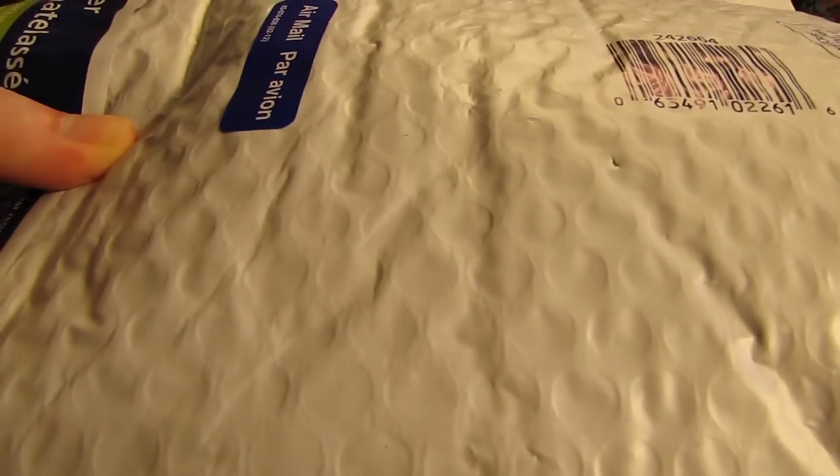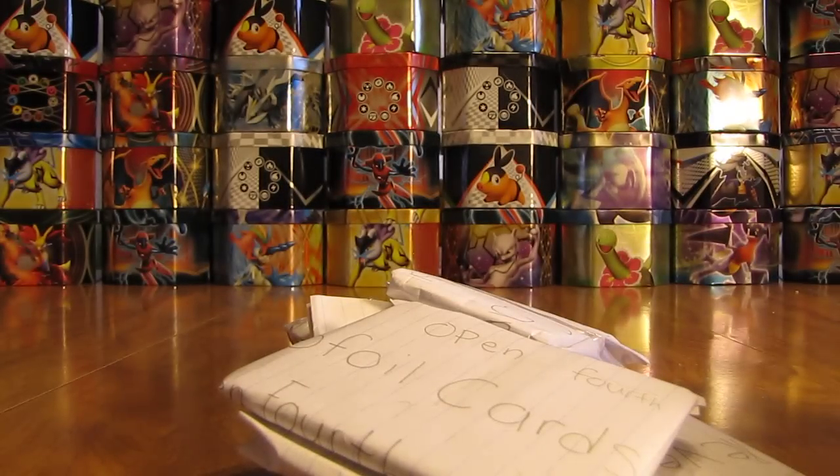I'll open them up here. Nice white bubble mailer protecting the cards very nicely. Seems like there's quite a bit of stuff on the inside here.